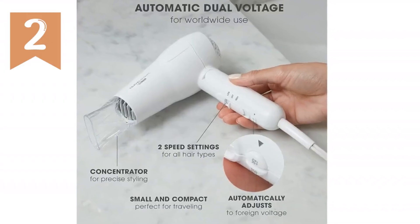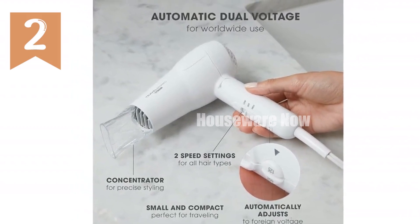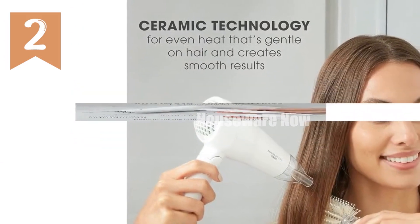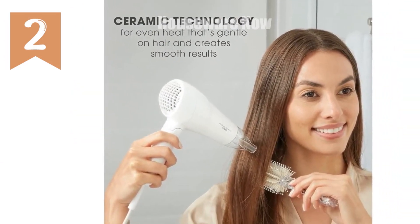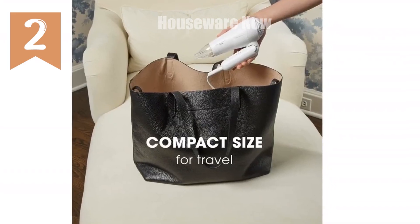Conair Travel Hair Dryer — the perfect travel companion for great hair days. Introducing the Conair Travel Smart 100 and 200 watt Tourmaline Ceramic Hair Dryer: the perfect solution for maintaining glamorous, beautiful hair while on the go. Its compact design fits easily in your luggage.